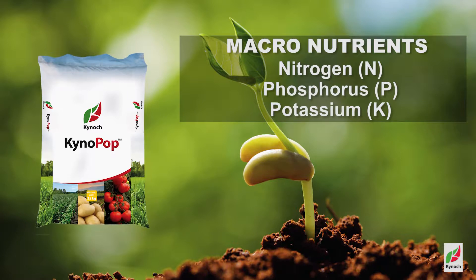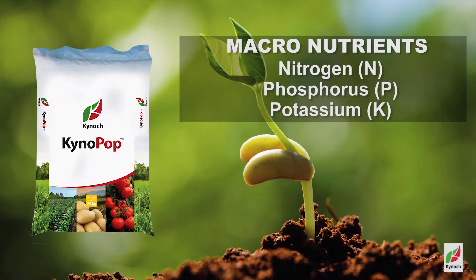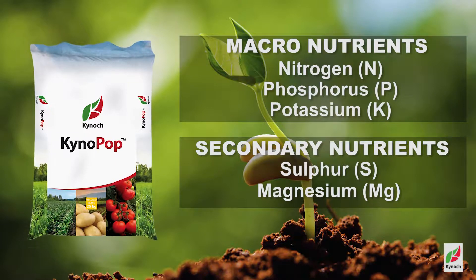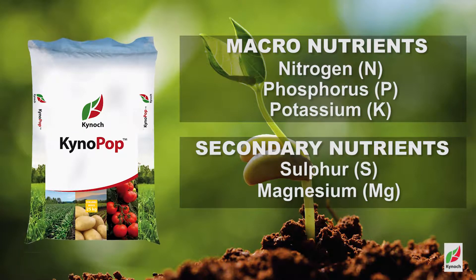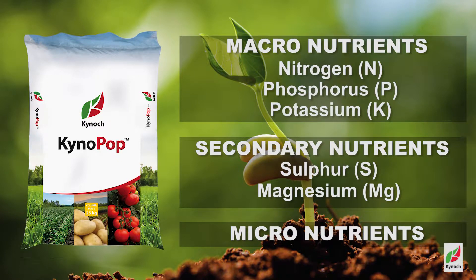Kynopop contains macronutrients including nitrogen, phosphorus and potassium, secondary nutrients including sulfur, magnesium, and a whole range of micronutrients, of which most of them are chelated to make them more plant available.